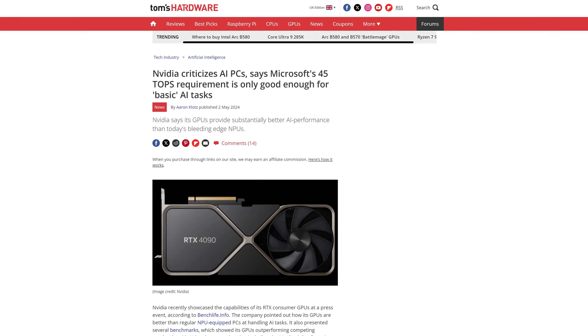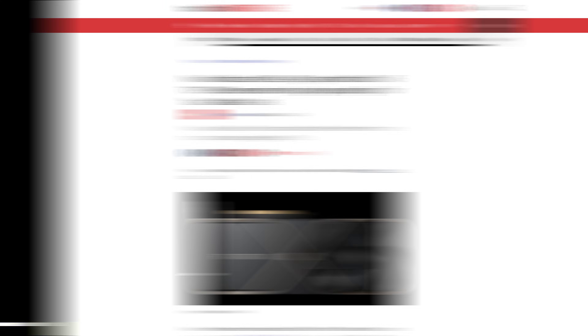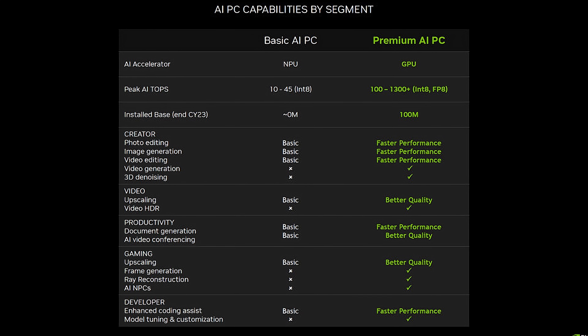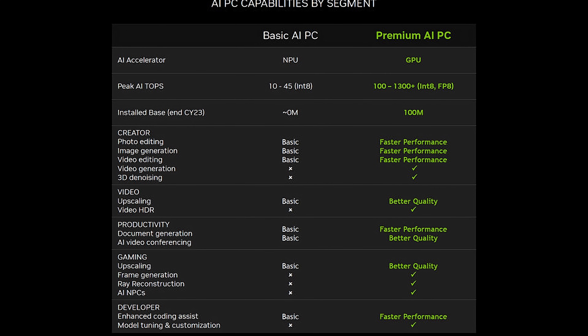So a PC sporting an RTX 4090 could not count as an AI PC, despite way overperforming the NPUs on the market right now — while something like this, with just the cheapest CPU, GPU, and NPU combo, could be. And in fact, Nvidia has been really butting heads with Microsoft about this, showing exactly how much more power you can get out of a graphics card versus these shoehorned-in NPUs.